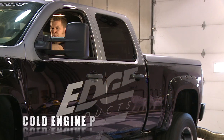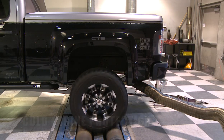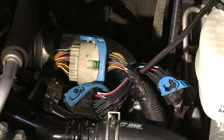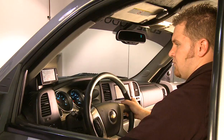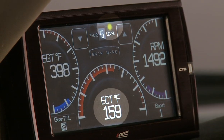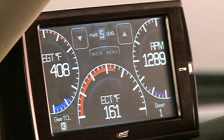The Juice with Attitude CS or CTS regulates power delivery and timing based on engine temperature. While the engine temperature is below 140 degrees Fahrenheit, no additional fueling or timing is delivered. At 140 degrees Fahrenheit, the module begins delivering additional fuel and increases as the engine temperature increases, until at full engine temperature — 160 degrees Fahrenheit — the Juice delivers 100% of the calculated additional fuel and timing.